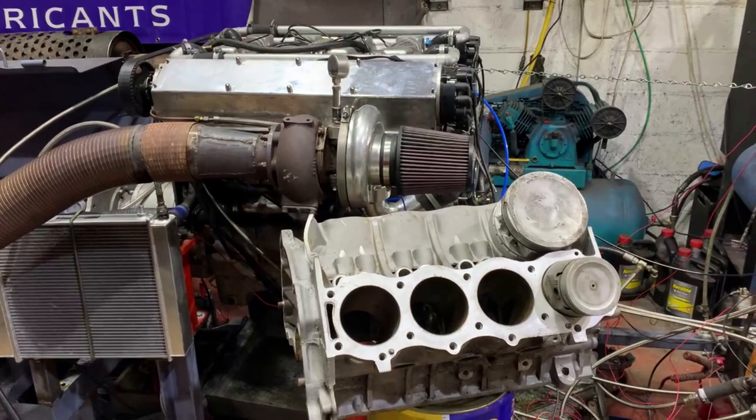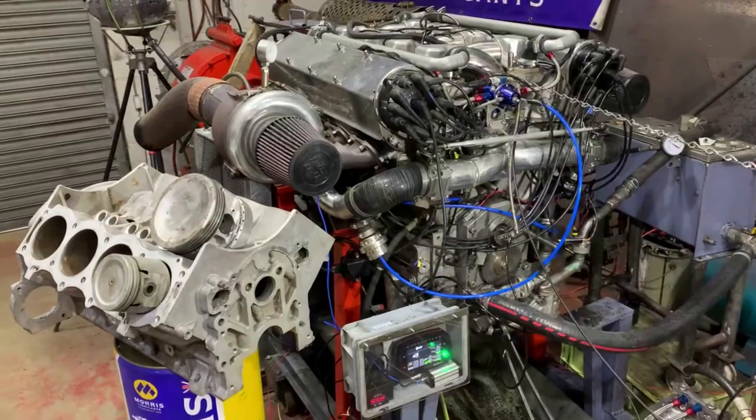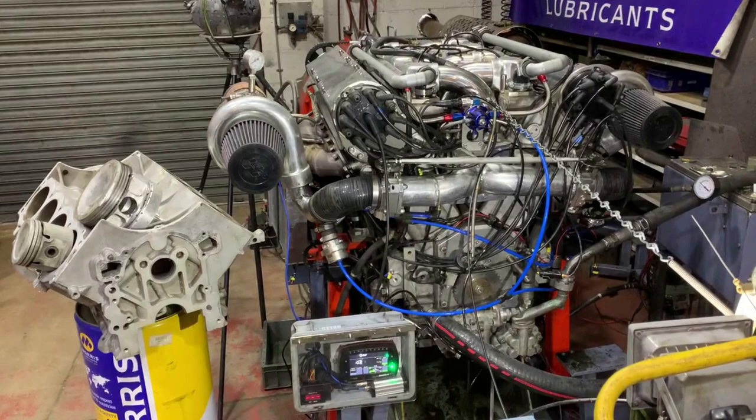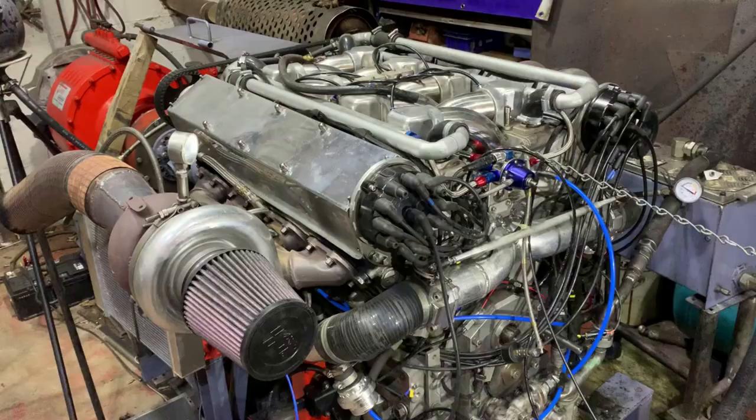A 60-degree V engine is narrower for the same capacity, which can be useful — particularly in an aircraft where you want it to be as narrow as possible for aerodynamics. In the case of this one, it's narrower but also quite a lot taller than the Rover V8 engine. Even if it were the same capacity it would generally still be a bit taller. And it's a tight fit into the Land Rover, whichever way you look at it.